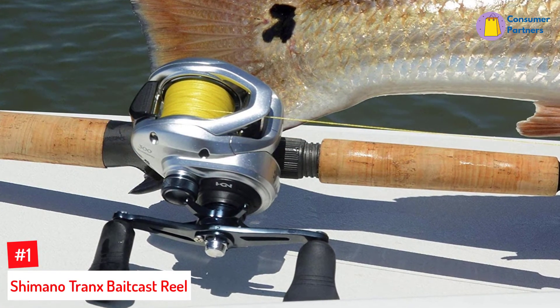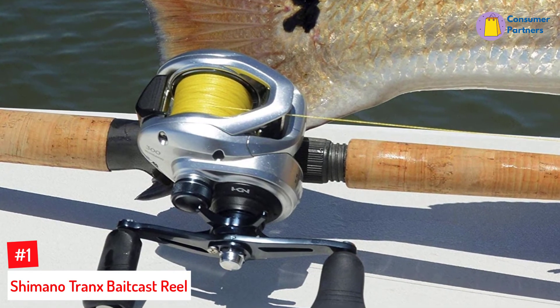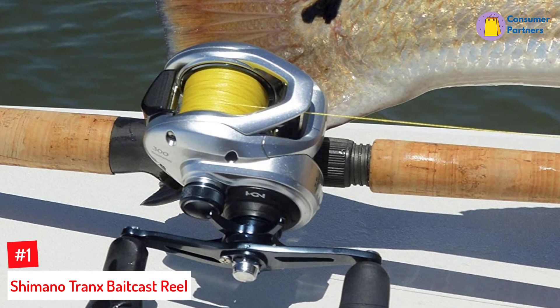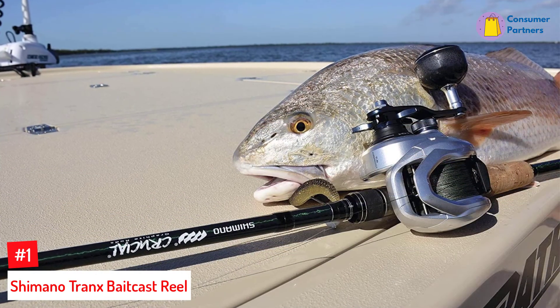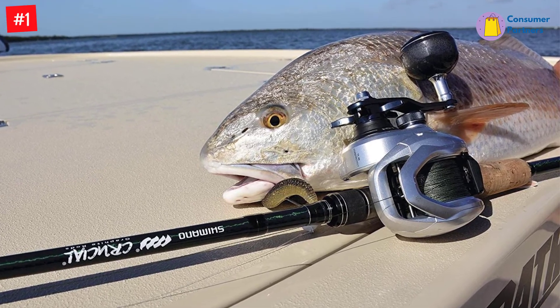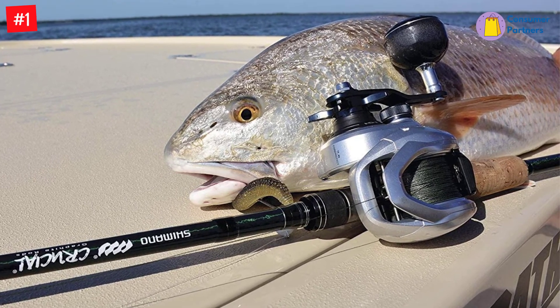Number 1: Shimano Tranex BaitCast Reel. The Shimano Tranex Reel series has three major categories: the 200, 300, and 400 series. Because we are looking at heavy game fish and a heavier lure, we will disregard the 200 series for now as their drag caps are at 12 pounds, and focus on the 300 and 400 series with maximum drag ratings of 22 pounds.